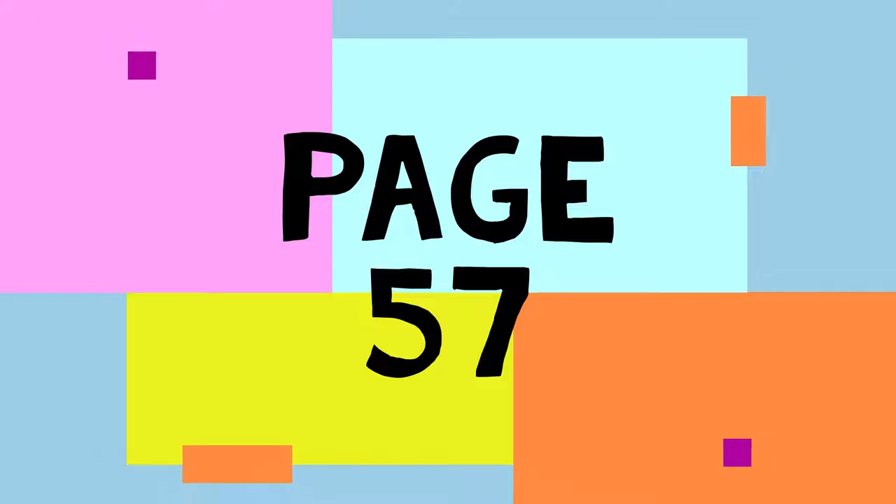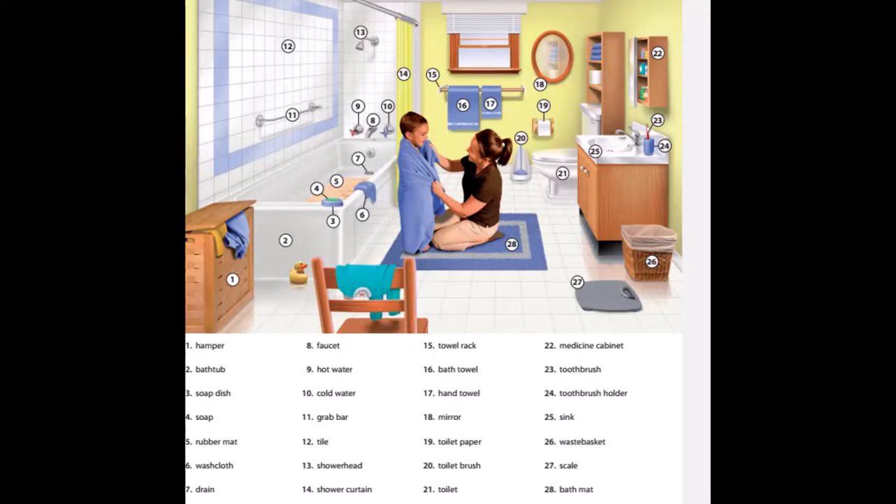Page 57. A Bathroom. 1. Hamper. 2. Bathtub. 3. Soap dish. 4. Soap. 5. Rubber mat. 6. Washcloth.